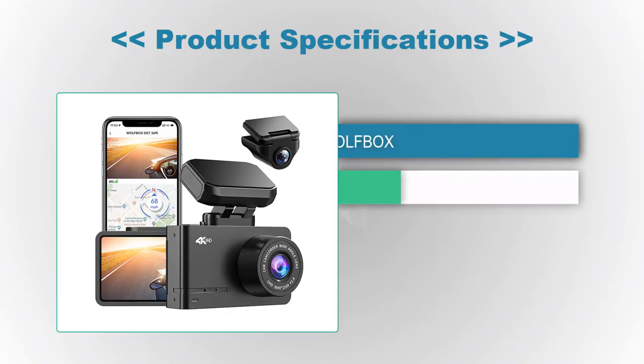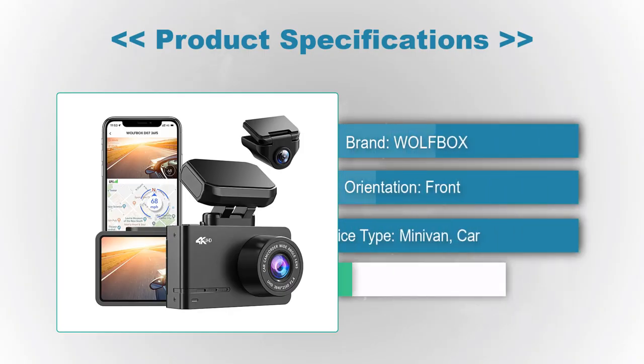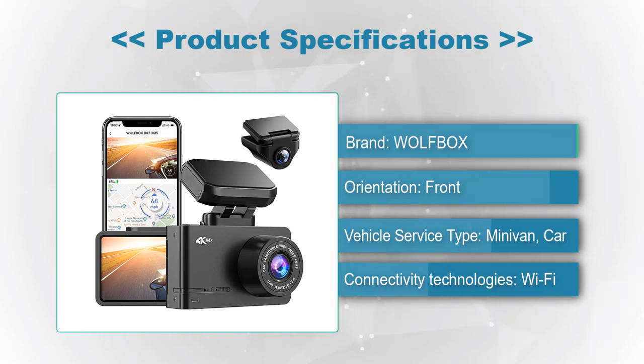Product Specifications — Brand: WOLFBOX. Orientation: Front. Vehicle Service Type: Minivan, Car. Connectivity Technologies: Wi-Fi.